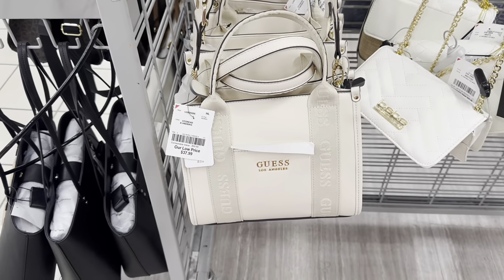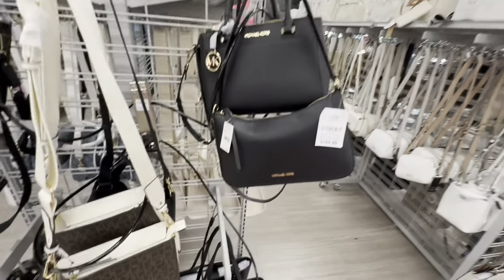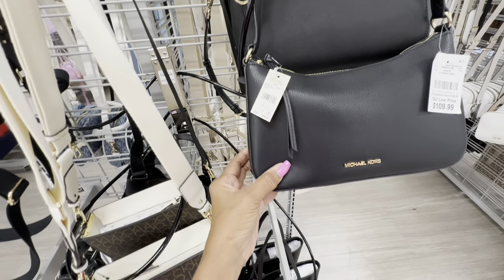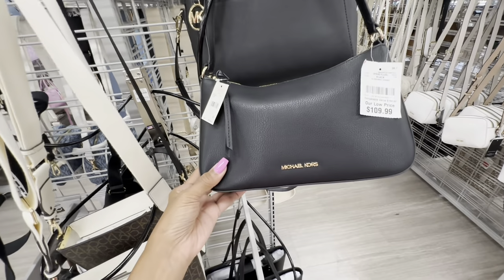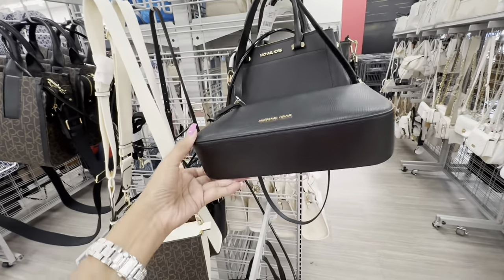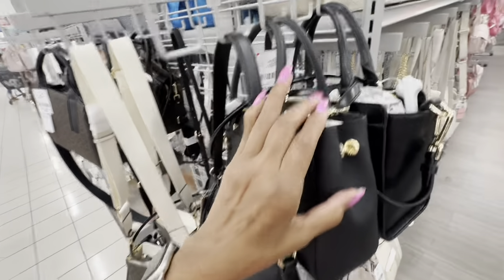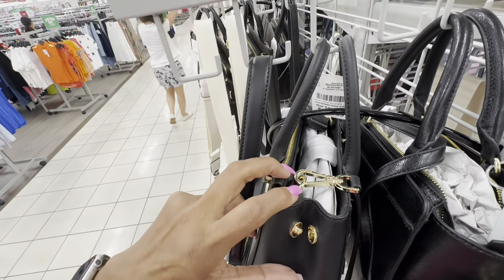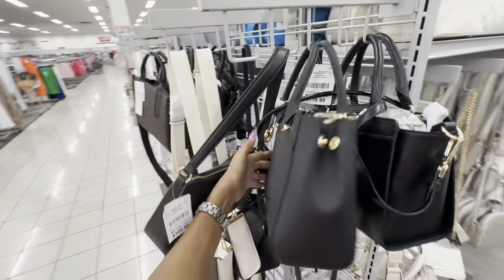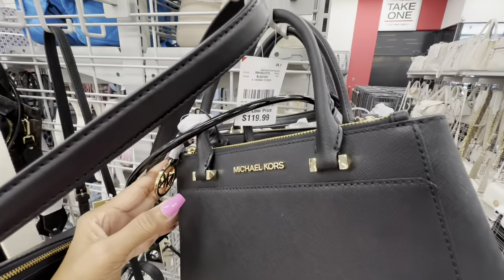This is a nice Guess small tote — and right behind it is a Michael Kors black and gold. Zip top and snap top, pocket in the back, top handle, crossbody strap. This is Saffiano leather at $120.